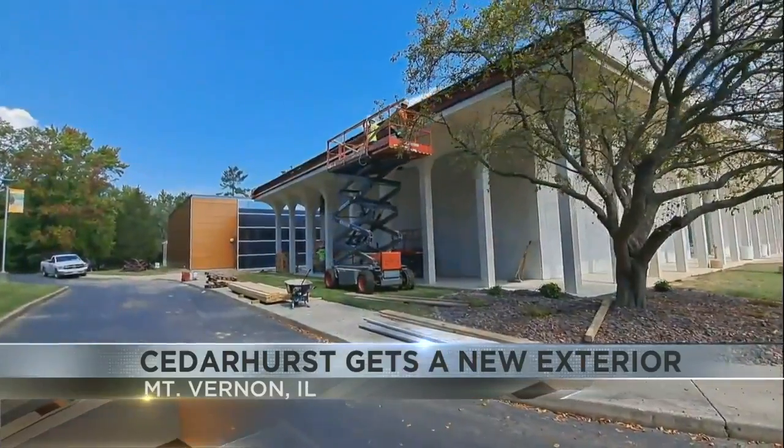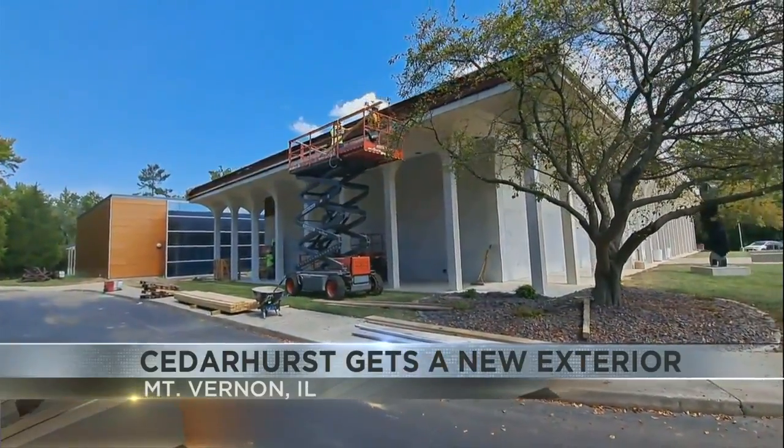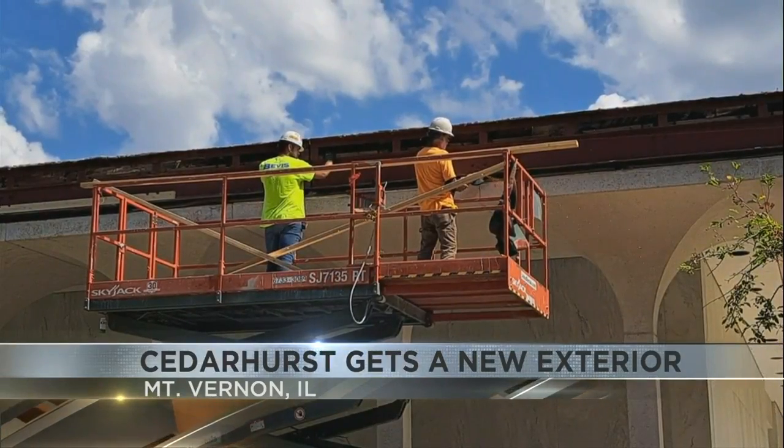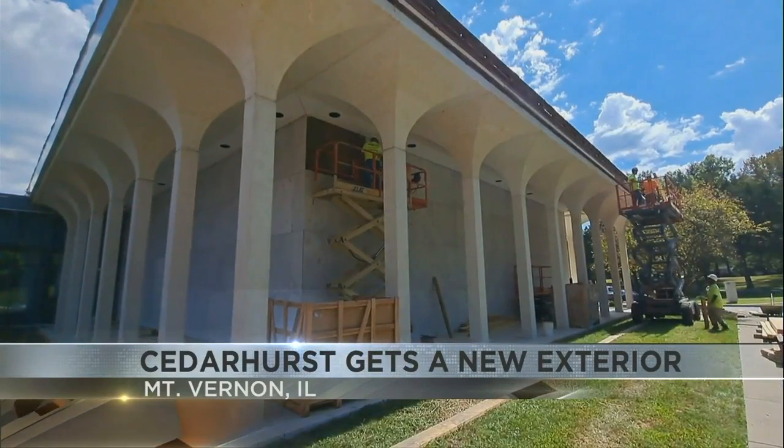Usually known for its arts or holiday craft shows, Cedarhurst Center for the Arts is also known for its exterior. It is marble, and folks, it is being replaced.